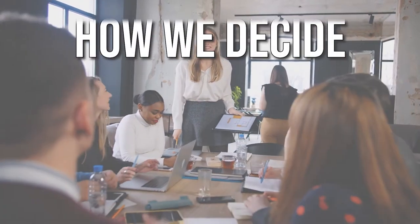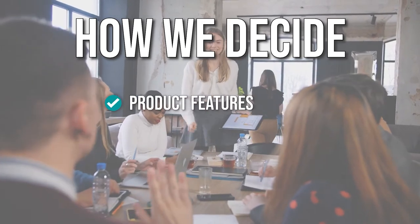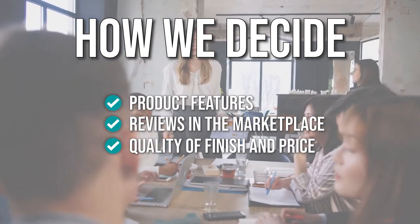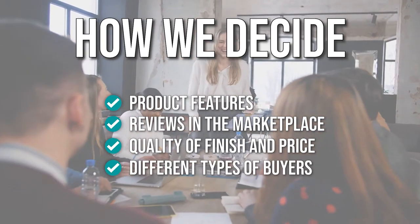The team has prepared this list through comprehensive research. The 4K projectors selected have been chosen based on product features, reviews in the marketplace, quality of finish, and price. Where possible, we have been mindful of the different types of buyers. We do suggest you stick around until the end to see who wins the number one position on our list.